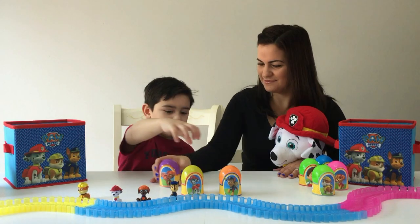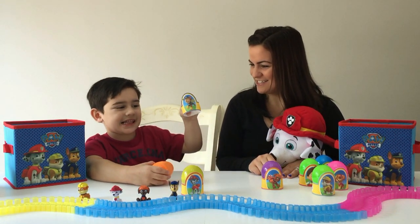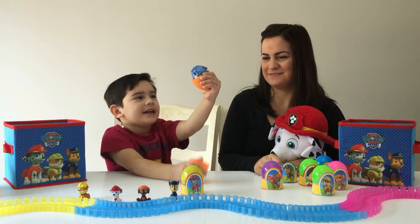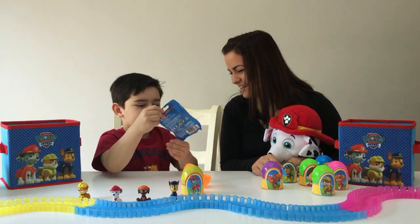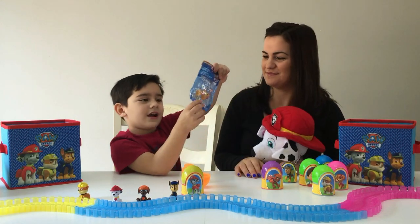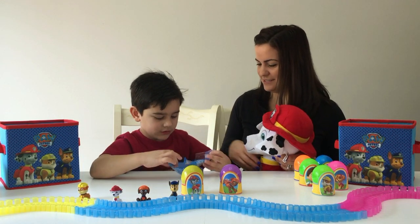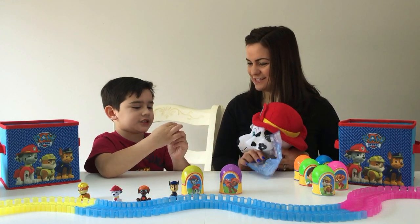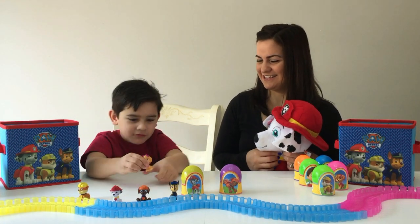All right Marco, open up the next one. We got Chase on the egg wrapper — check it out, let's show our viewers! All right, open up Sky. Oh you're strong Marco! I got Sky — this is Sky from PAW Patrol. Look at her guys, isn't she cute?